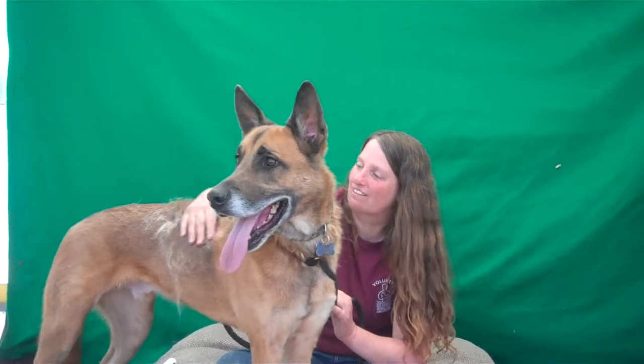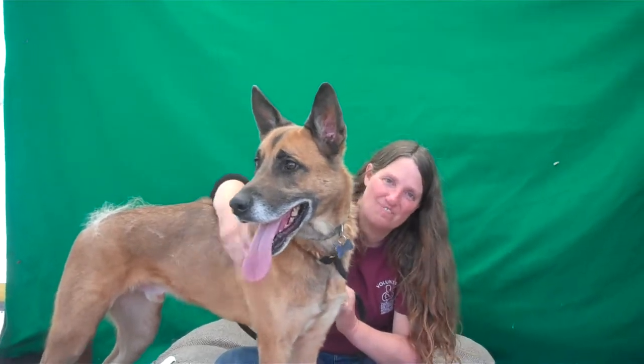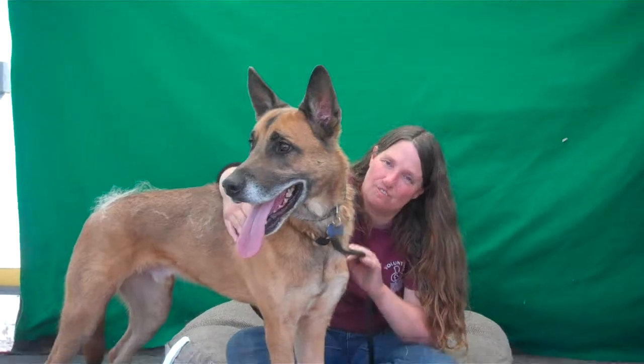He's about three years old. He came into the shelter as an owner surrender on November 4th. They didn't give a reason.